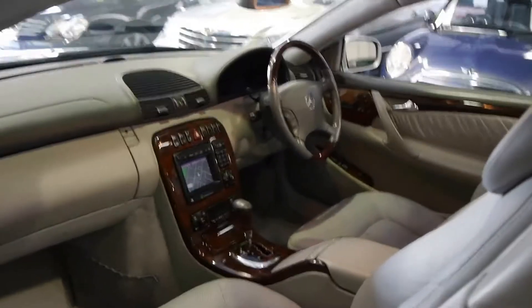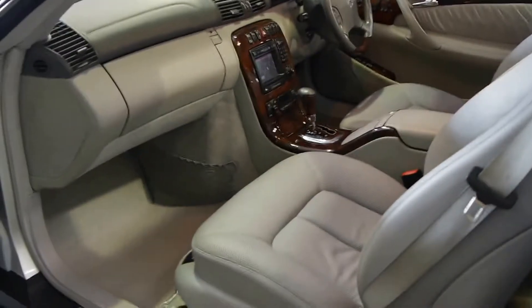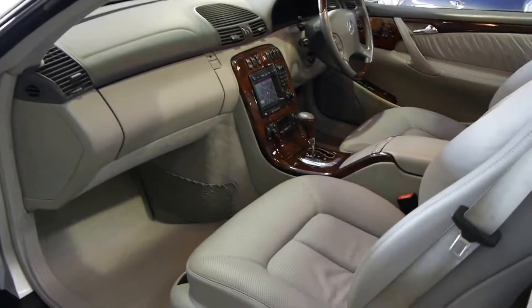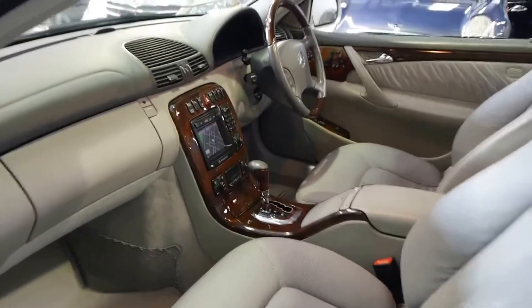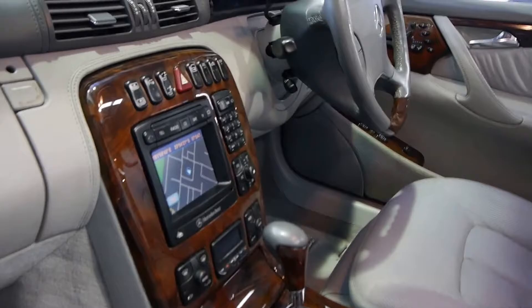This car has all of its log books as well. I really do think you'll struggle greatly to find a 2000, 2001 or 2002 CL500 in this condition. It's circon silver in colour with light grey leather interior, which is also a bit of a rarity. Generally they have black leather interior, so I was quite happy when this came along originally. This one also has an electric rear blind.